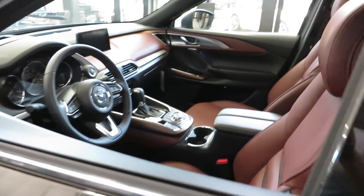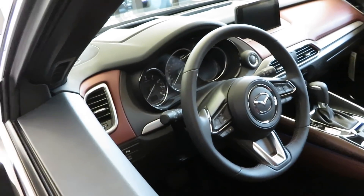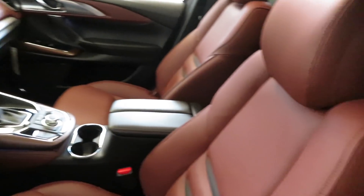The exterior color is Jet Black Mica. The interior color is Auburn — that's the color on the inside. Look at that leather in the inside. It's Auburn. The color on the outside is Jet Black.